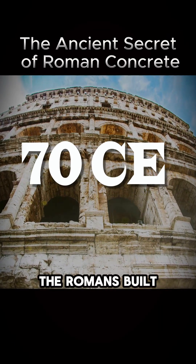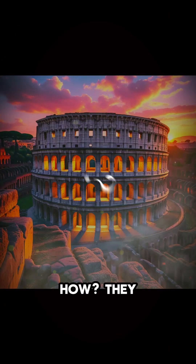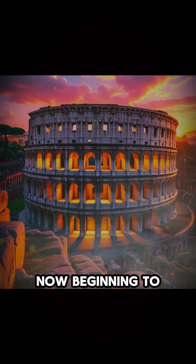70 CE. The Romans built structures that have stood the test of time for over 2,000 years. How? They had a secret ingredient in their concrete that we're only now beginning to understand.